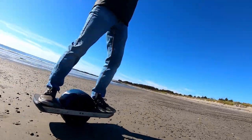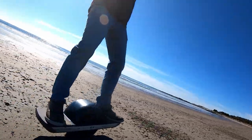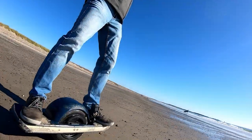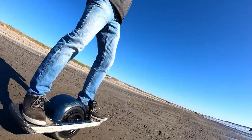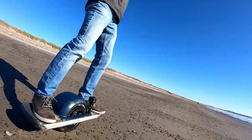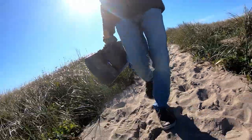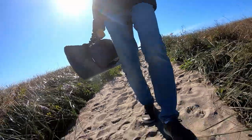That's my 10 things to know before buying a one wheel pint. I hope you enjoyed going along for my ride at the beach. After this ride, I did wash off the one wheel with some fresh water and dried it really well. Anyway, that's it for this video — smash that like button if you feel like it and I will see you guys in the next video.